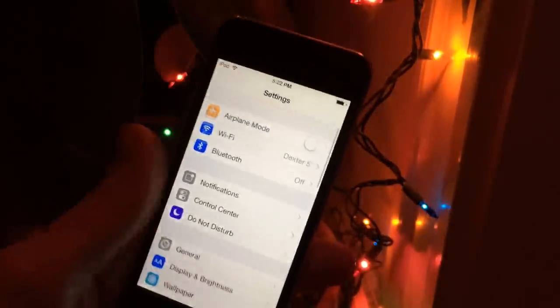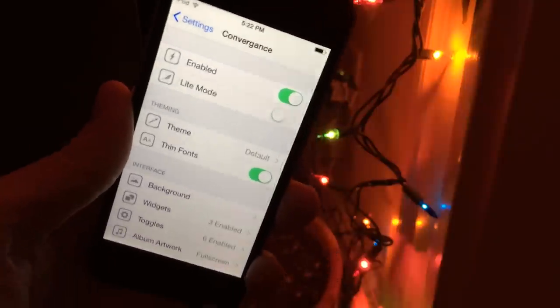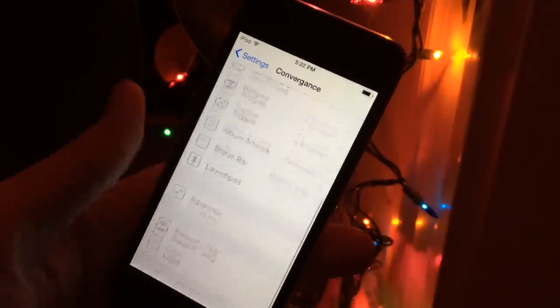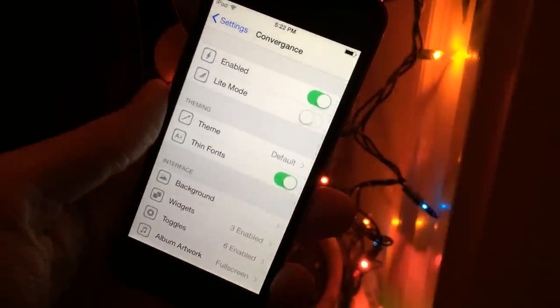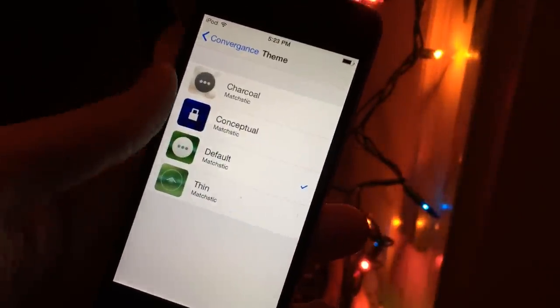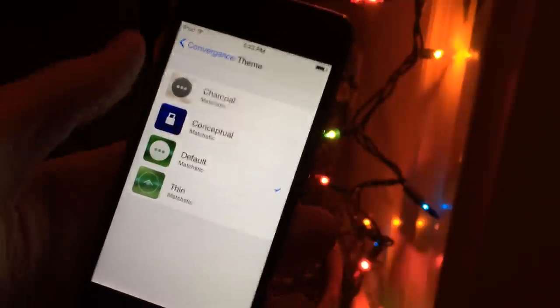Now I'm going to show you some of the settings for Convergence. Go into Settings on your device and scroll down until you see Convergence. At the top you have the ability to enable or disable the tweak, and there are tons of other options you can configure. Something I like in these settings is the ability to change the theme — there are four themes. Here's the default one, and I'll be going over those in just a second.